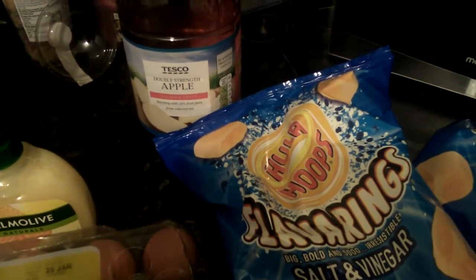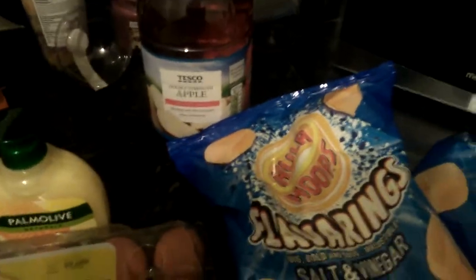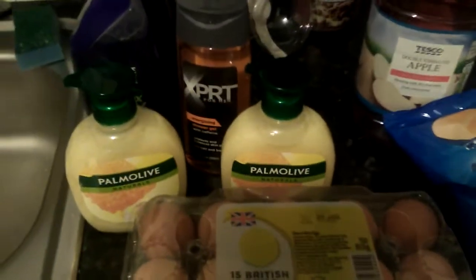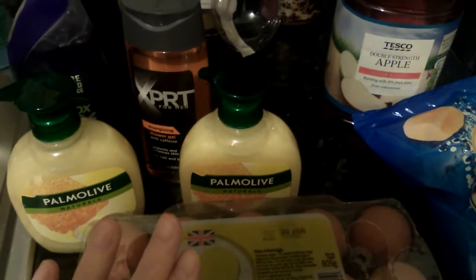Just having a look out the window there — it's starting to snow, lovely! Then I picked up a big massive packet of eggs and two hand washes.